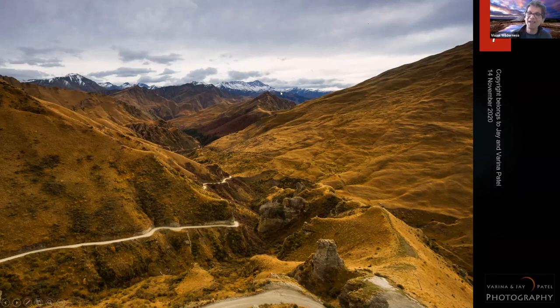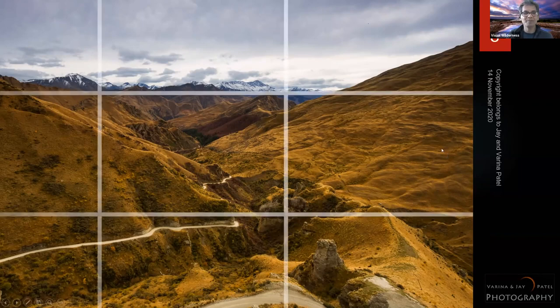If I put the horizon at the rule of thirds, the photo still doesn't have that impact. Why? Because there's no one single factor used to create visual impact. Even with the horizon near the rule of thirds, there's still a lot of dead space.